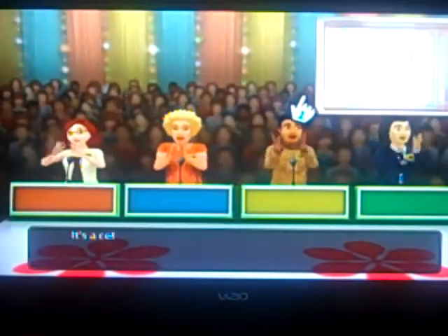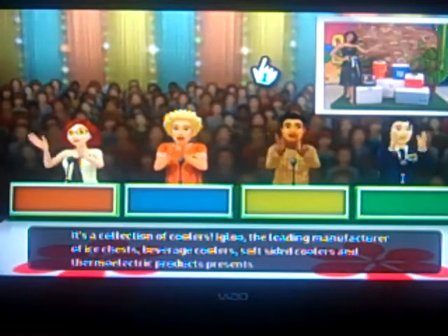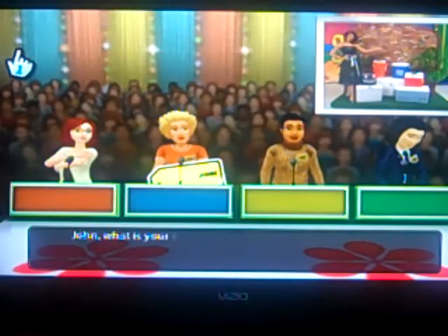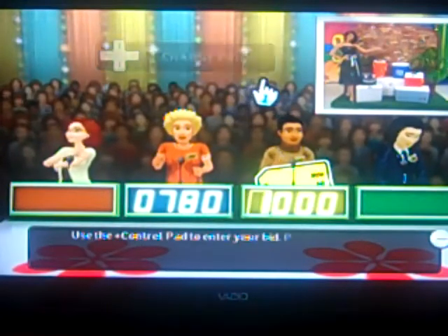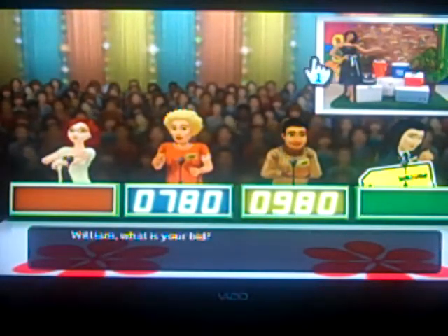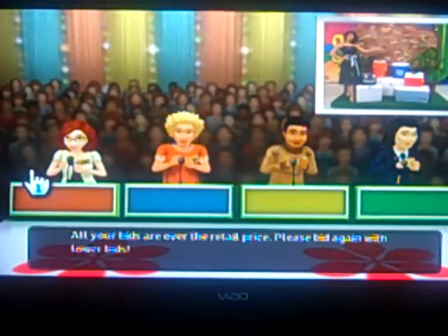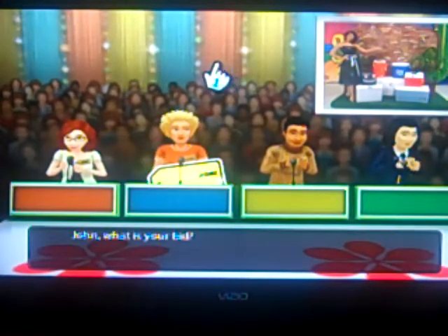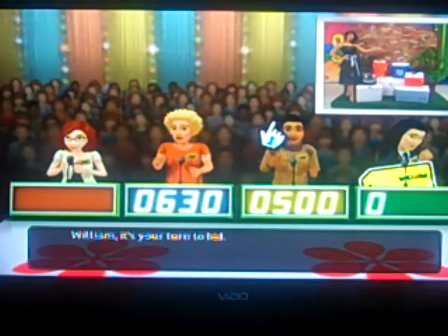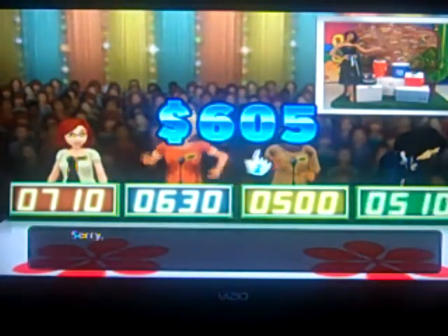Welcome to Contestant's Row — it's a collection of coolers from Big Blue, a leading manufacturer of ice chests, beverage coolers, soft-sided coolers, and thermoelectric products in fresh exciting colors. John bids 780, I go with 980, and really bids 1199. Nancy bids top — overbid. William bids 510, Lessy bids 710. The retail was 605.